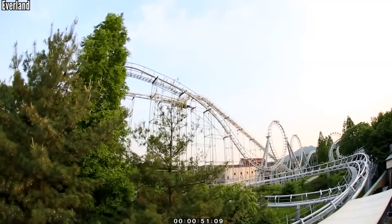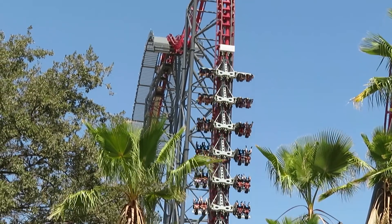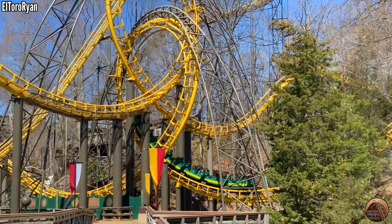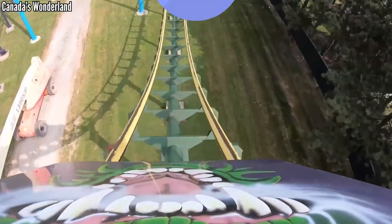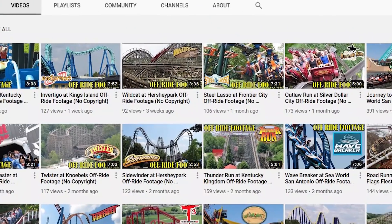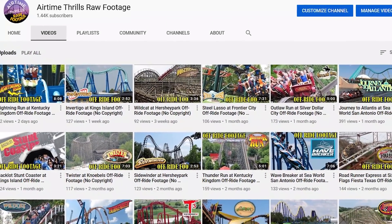If you enjoyed this video, be sure to drop a like — that's the best way to show your support for the channel. If you're new here and love coasters, be sure to sub and check out my playlist for more Prime Ride Time videos. Also check out my links below for my Discord server, where you can chat with other fans of the channel, and my second channel where I post copyright-free off-ride footage. Thank you all for watching, and I'll see you all next time.